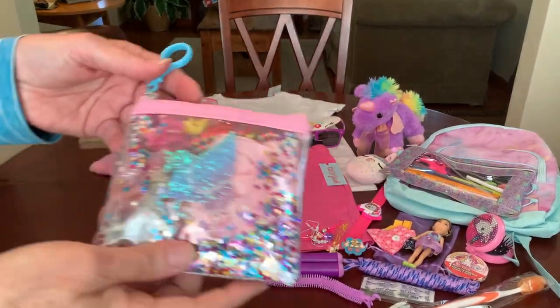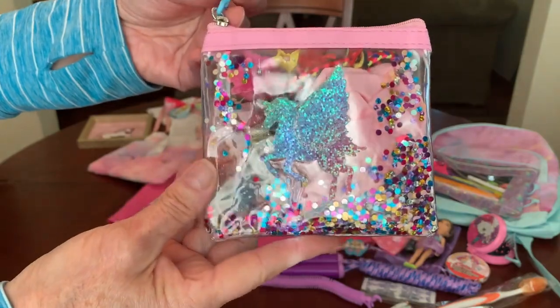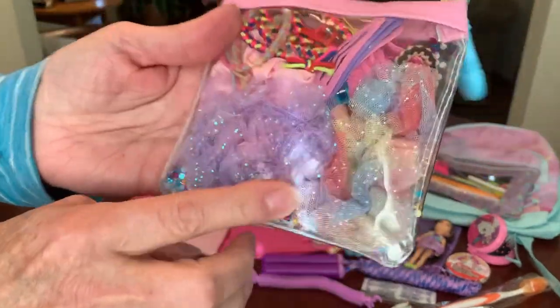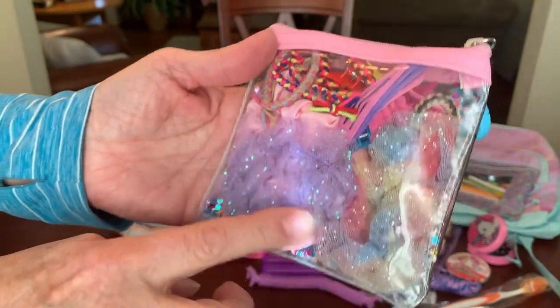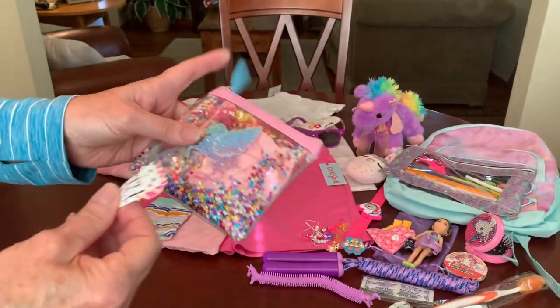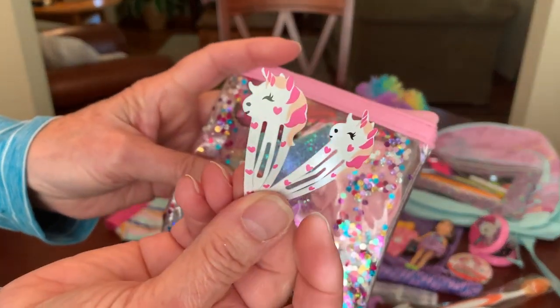This girl has the same little zippered trinket bag as I showed in the box I shared on Monday, filled with the same hair accessories — those cute colorful scrunchies. The only thing that's different is her unicorn barrettes are a little bit different.